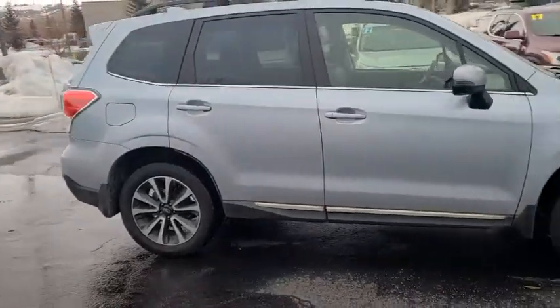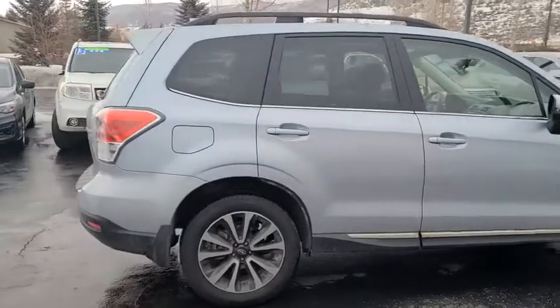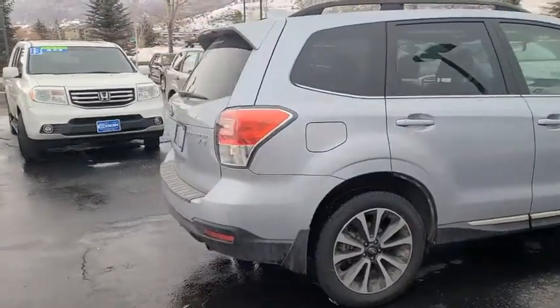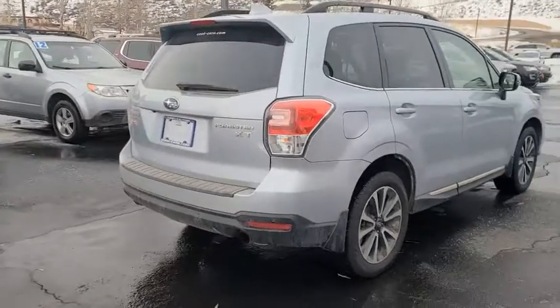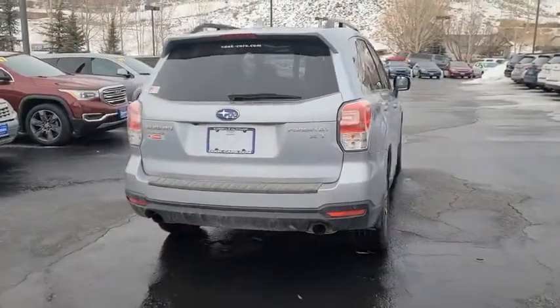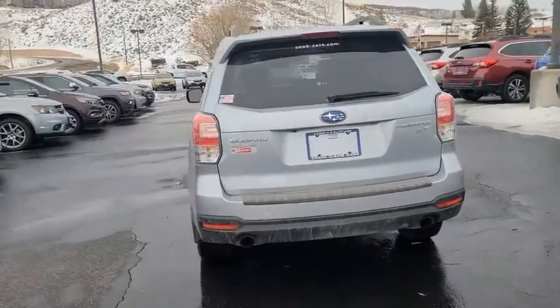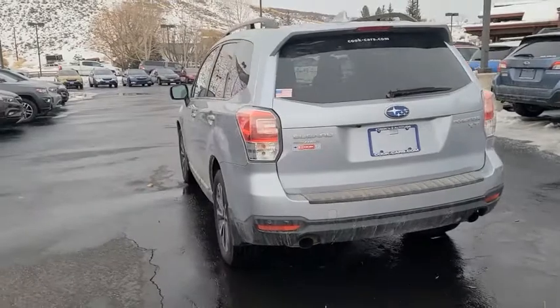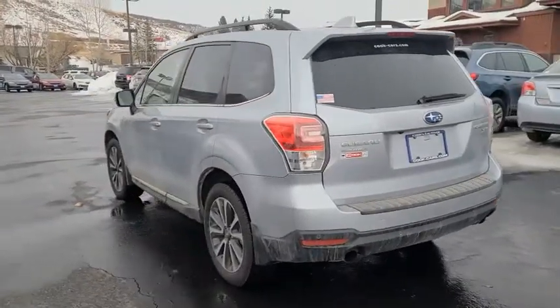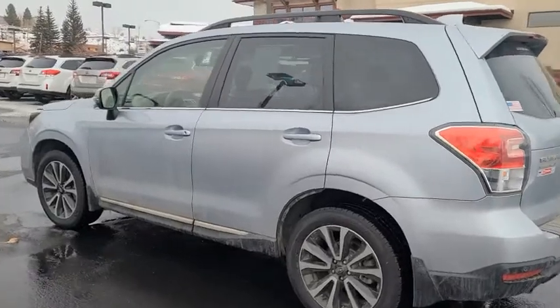This stock number is 40610A if you wanted to look it up on our website or call in and ask about it. With fewer than 35,000 miles on this vehicle, this four-door sport utility vehicle excels in its class. It's equipped to provide comfort, safety, and style.